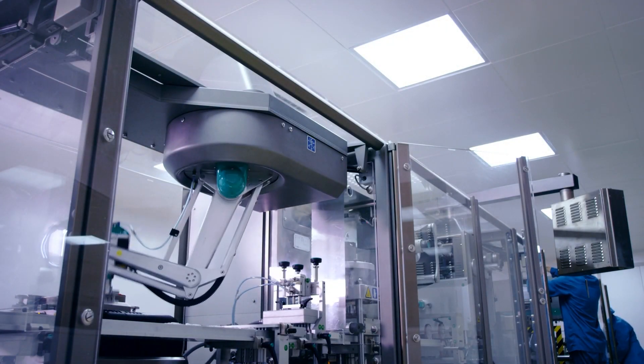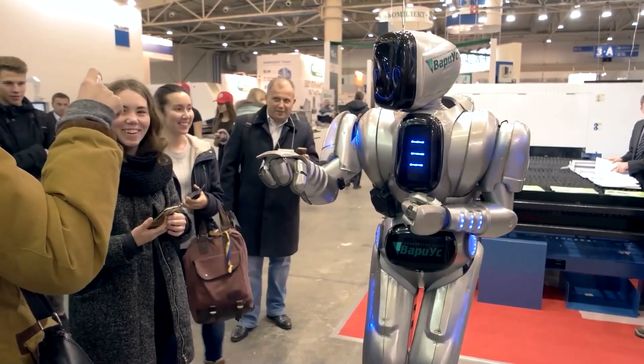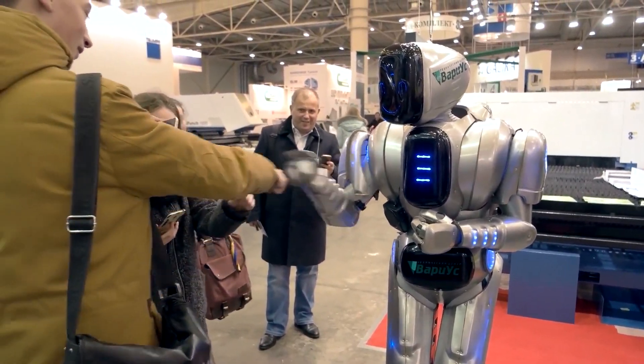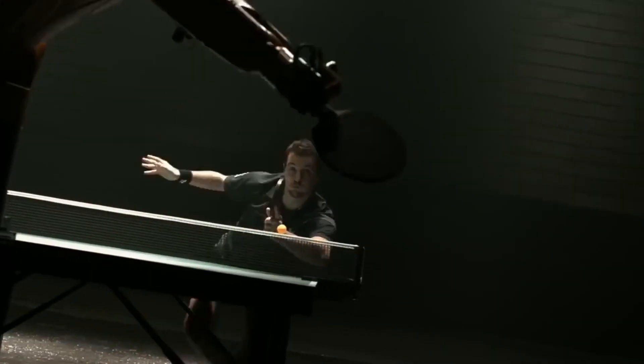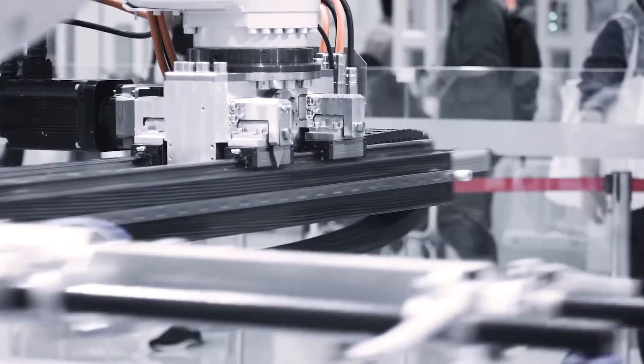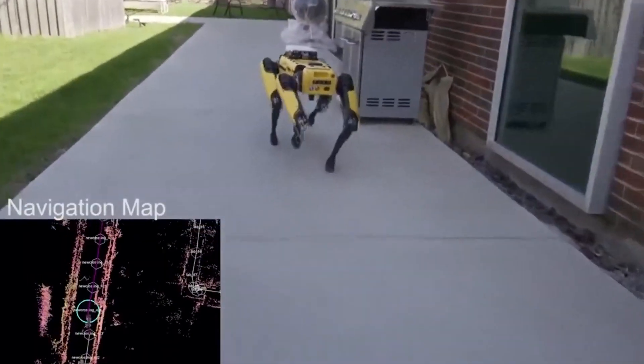The robots are finally here, and they are taking over. Just kidding. That said, the robots are actually here and the development of this technology has been in the works for a couple of years. Not to worry, they aren't taking over yet. However, here are the 10 fastest robots in the world.